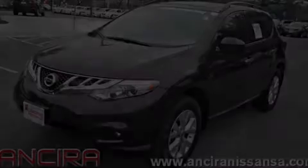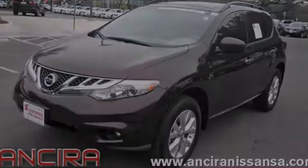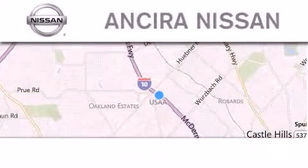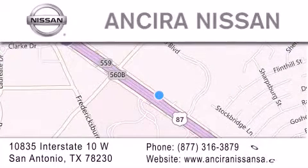Please call us today for more information on this great vehicle. Thank you for considering Ansira Nissan for your next new or pre-owned vehicle. For additional information, please visit our website, give us a call, or stop by our dealership. We're located at 10835 Interstate Highway 10 West in San Antonio.